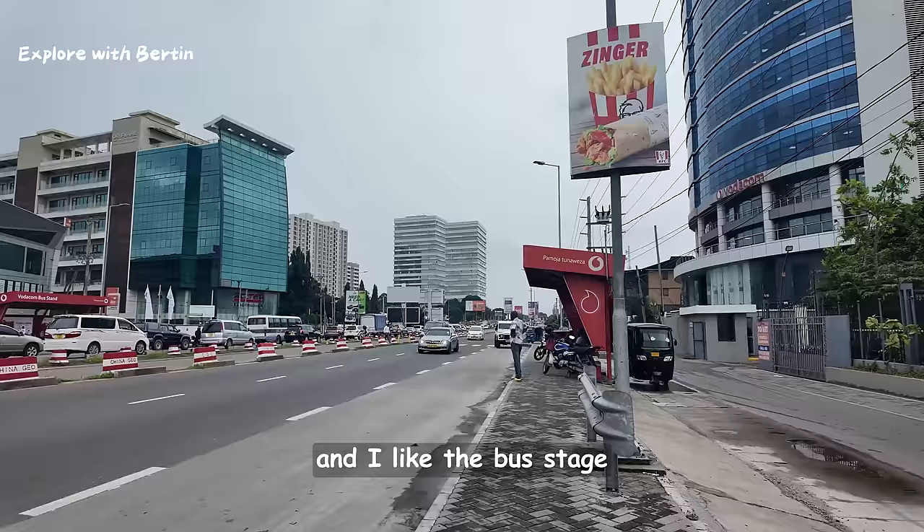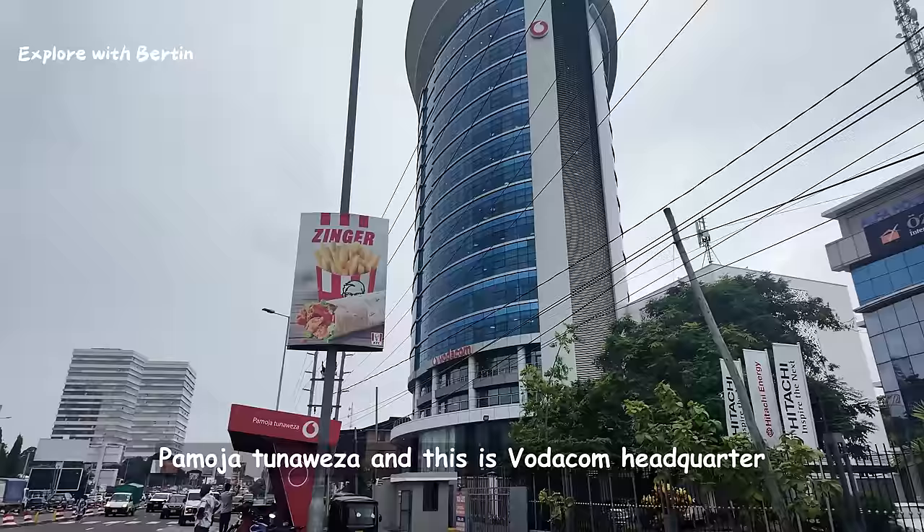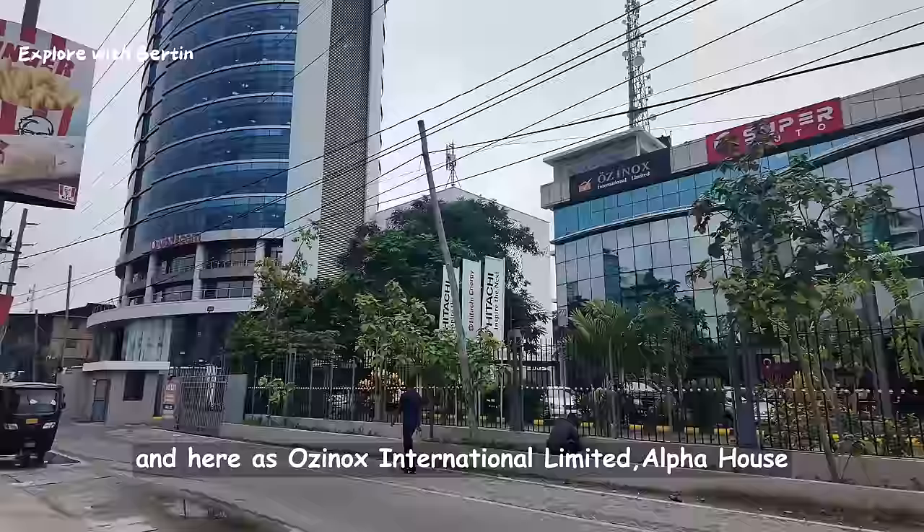I like the bus stage. Vodacom are the ones who have sponsored the decorations of these bus stages — you can see the Vodacom bus stage, 'Pamoja Naweza.' And this is Vodacom headquarters. Here we also have Aznox International Limited.